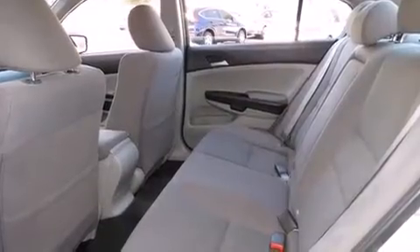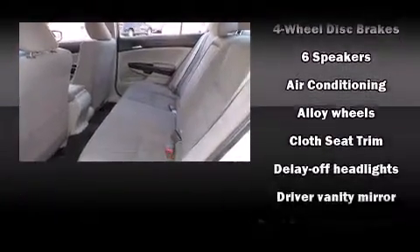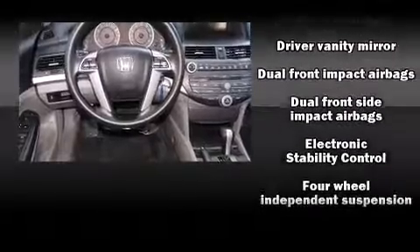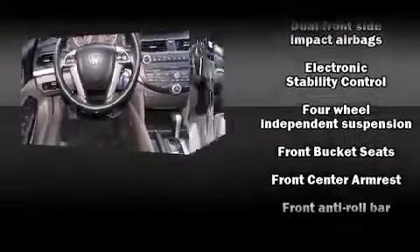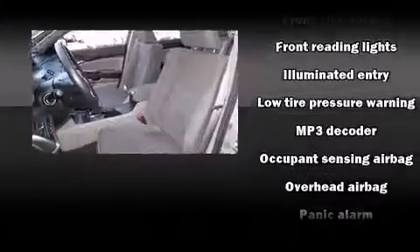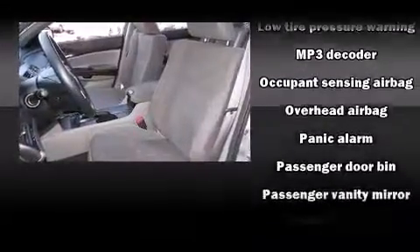Safety equipment has been integrated throughout, including head curtain airbags, front and side impact airbags, anti-whiplash front head restraints, and four-wheel disc brakes with ABS. Brake assist technology provides extra pressure when applying the brakes.